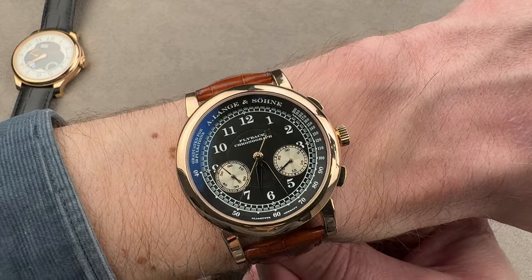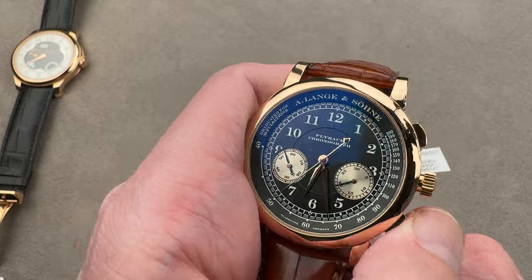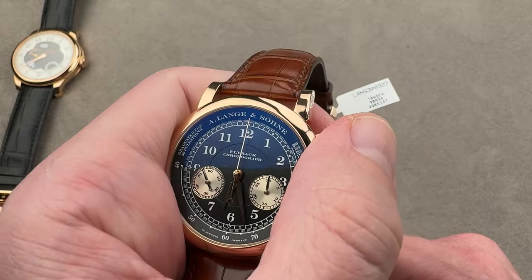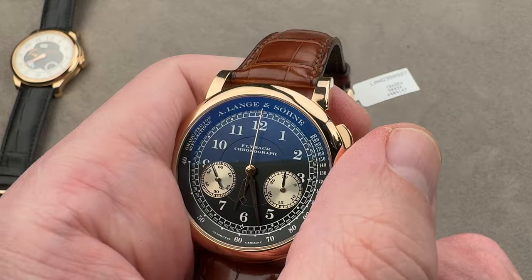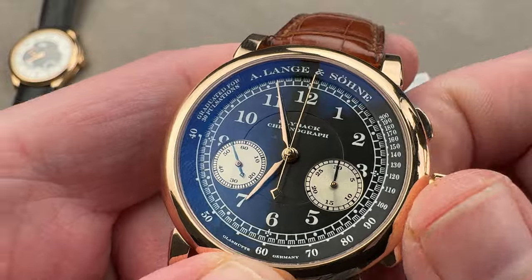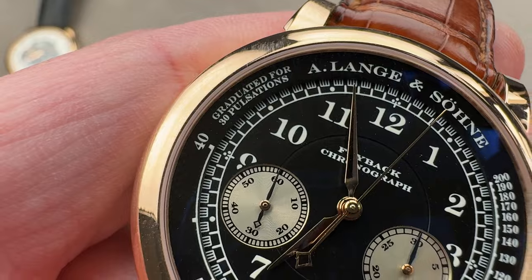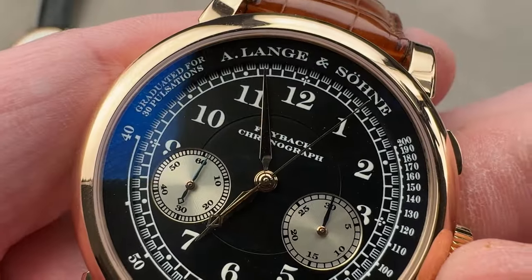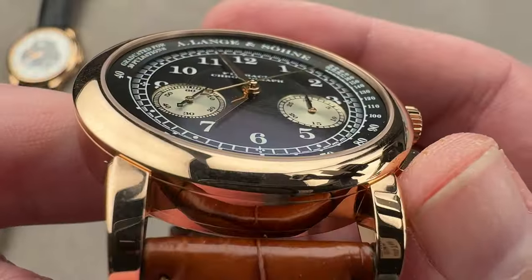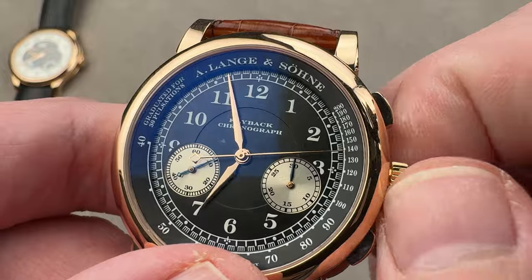The dial is made of sterling silver but it's galvanized black — so it's actually a precious metal dial. It is a flyback chrono, so reset and restart without first stopping. It also has a pulsation scale — 30 pulsations — a feature lost on the second generation watch, which is one of the things people missed. You can also see how it has a two-level dial with the scale actually overhanging the center. Really cool stuff — beautiful Arabic numerals. That's what makes it an 1815.